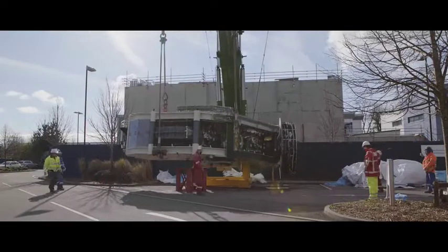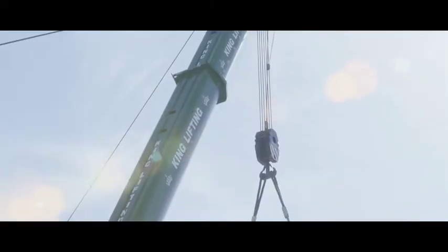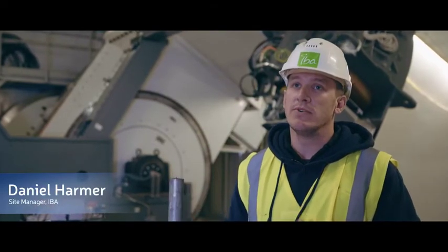The gantry and the cyclotron are delivered into this building, which is a specially designed radiation bunker. The walls themselves are almost three metres thick, in a special design to maintain and contain any radiation that is generated by our system.